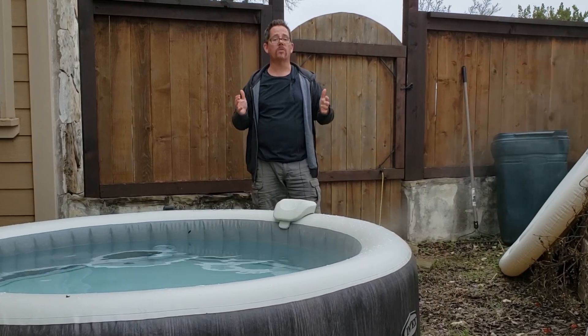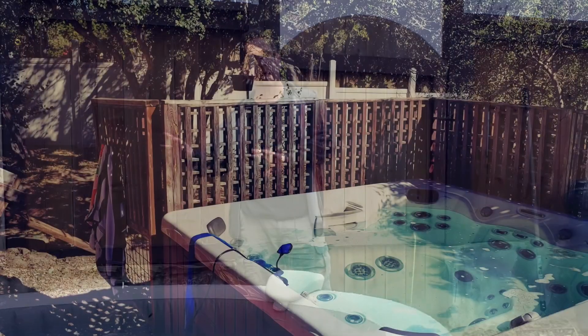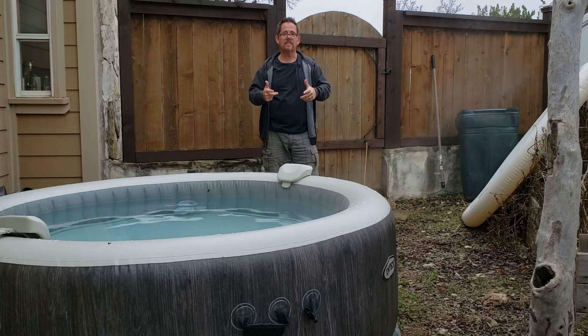One of the first things people want to know when they're trying to decide between an inflatable hot tub and a portable hot tub, a regular hot tub, is do inflatable hot tubs actually stay warm? And the answer is yes, they do.